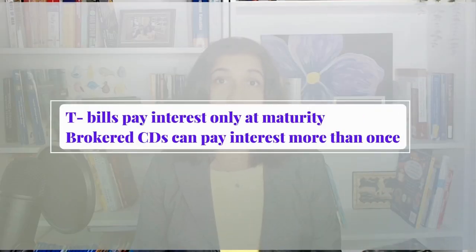The fifth difference is how interest is paid. A T-bill pays interest only once at maturity. A brokered CD, on the other hand, can pay interest at regular intervals such as monthly or semi-annually.